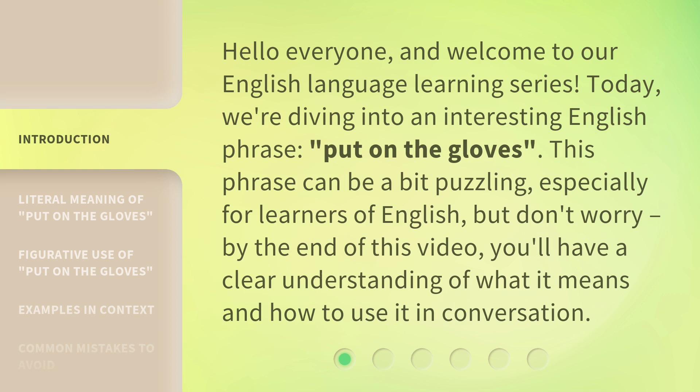This phrase can be a bit puzzling, especially for learners of English. But don't worry — by the end of this video, you'll have a clear understanding of what it means and how to use it in conversation.